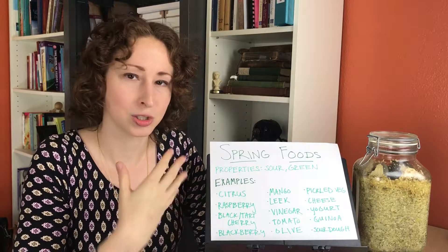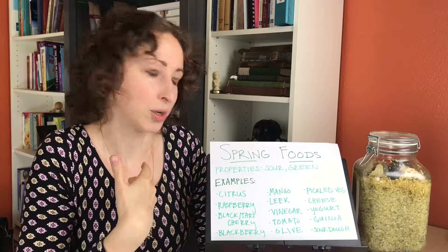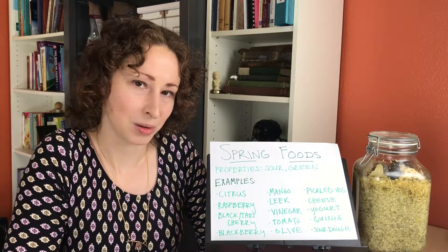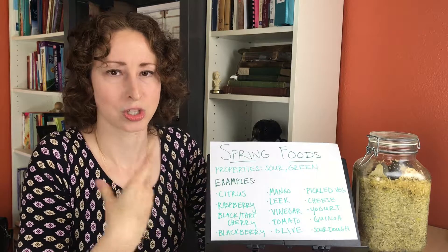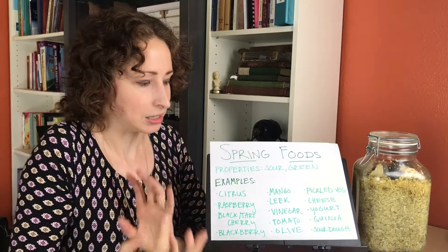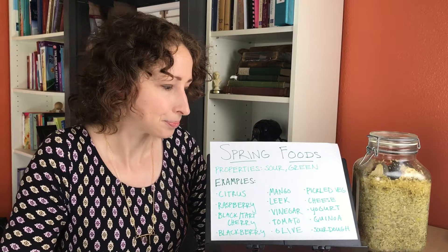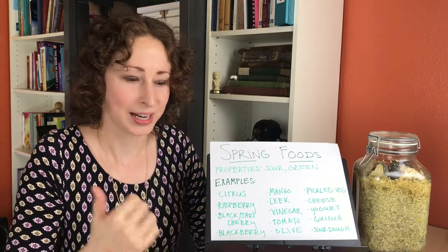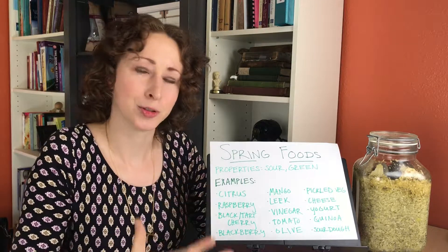Of course we've got some dairy on here. If you're dairy tolerant, cheese and yogurt — yogurt has that sour tang and is also great for bacterial cultures if you can handle some dairy. There are good alternatives out there now too; I do really like coconut milk yogurt because it tastes the best and isn't quite as sugary or starchy as rice or almond varieties. And then we've got quinoa, which is kind of a sweet and sour grain — though grains are more of an earth time, which is late summer. And of course sourdough has sour right in the name.